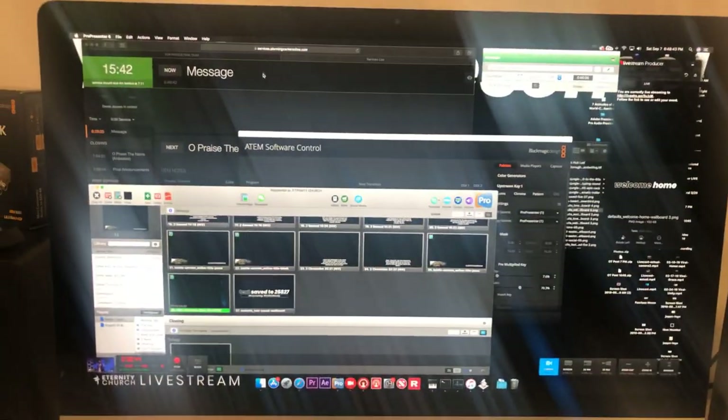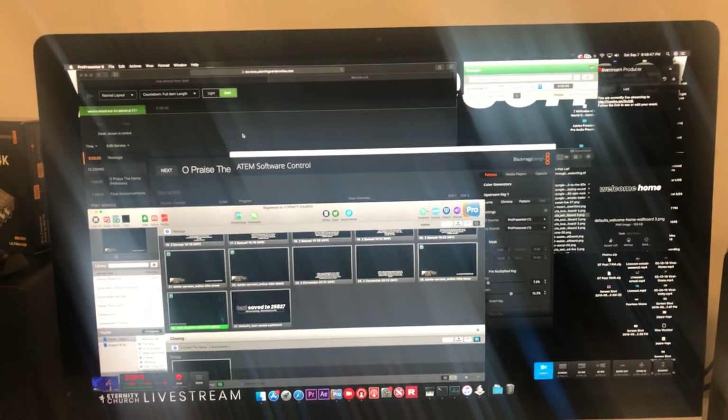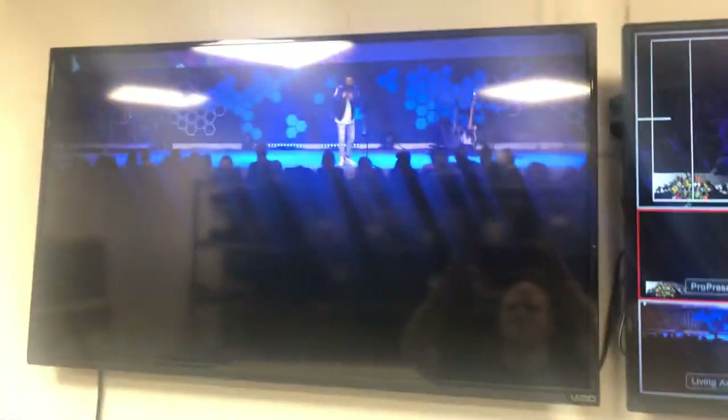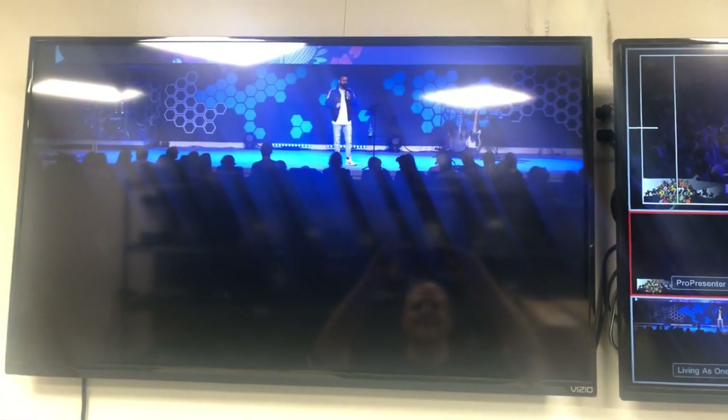I'm looking at Planning Center Live right now for my cues. It's currently the message, so there's not a lot of cues there. Yeah, this is our booth, man. Here it is. Put some questions in the comments. Thanks for watching, guys. Peace.